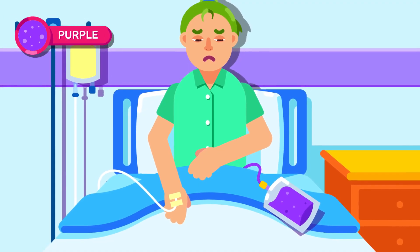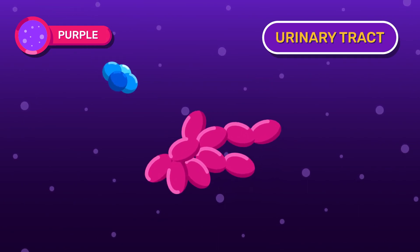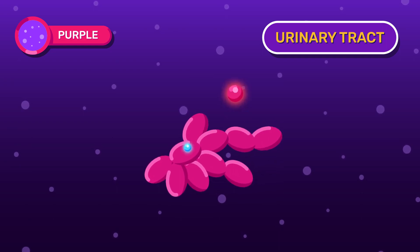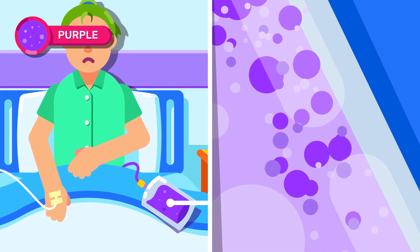Purple urine happens when the person with a urinary tract bacterial infection needs to be catheterized. The disease converts endoxyl sulfate, derived from tryptophan, into red and blue pigment, which then mixes and reacts with the urine bag's material and becomes purple.